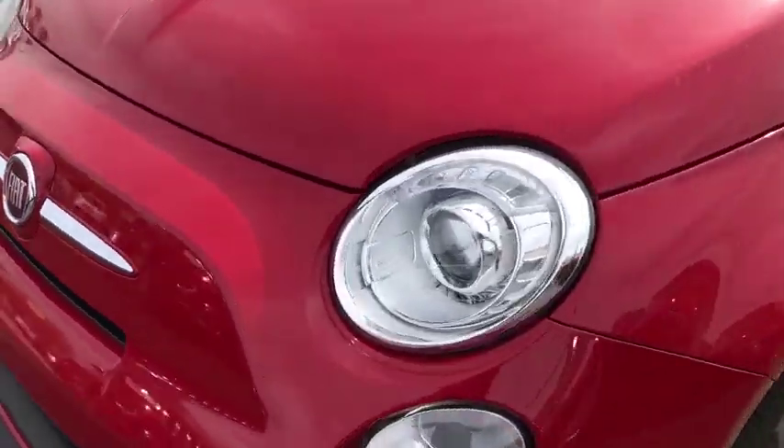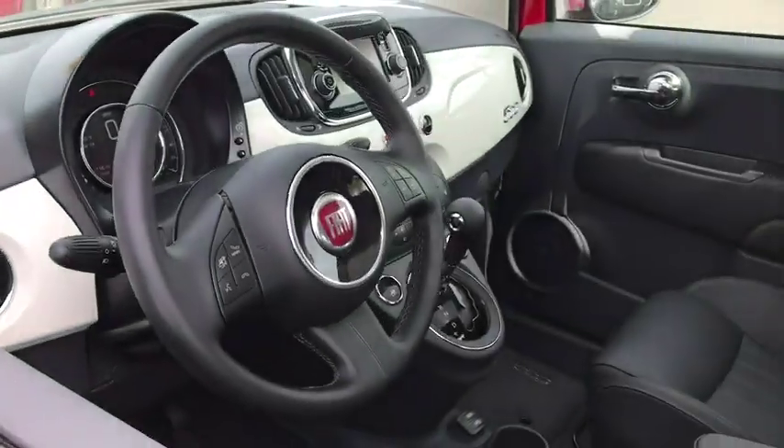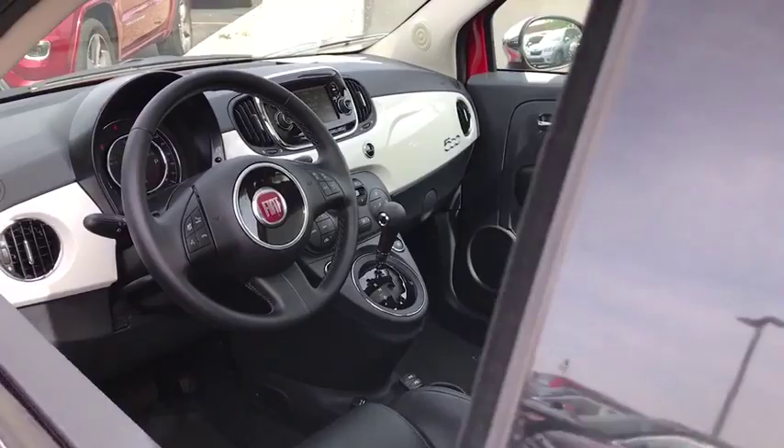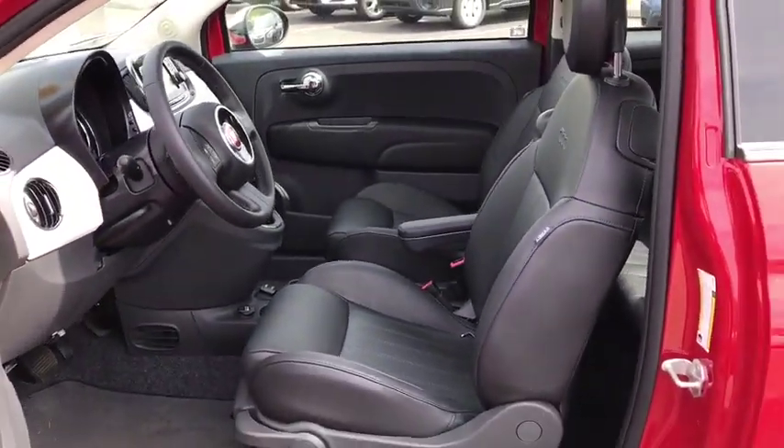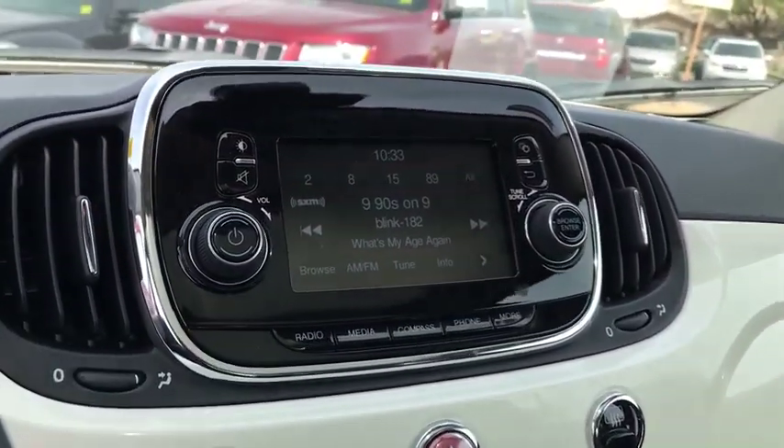Here are some of this vehicle's great options: backup camera, steering wheel audio controls, anti-lock braking system, keyless entry, stability control, traction control, Bluetooth, leather wrapped steering wheel, adjustable steering wheel, power steering.